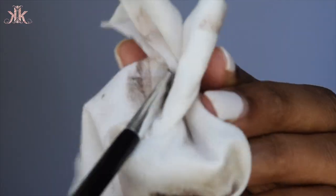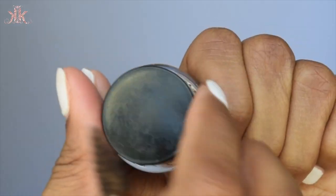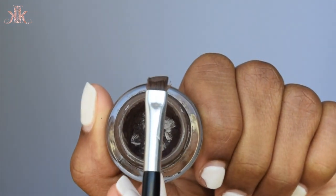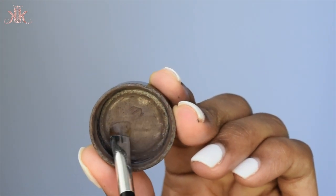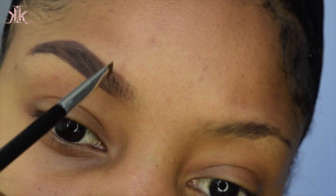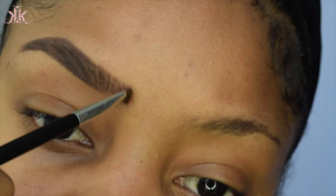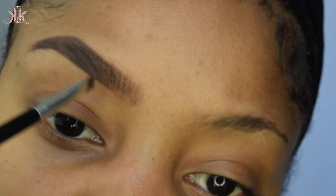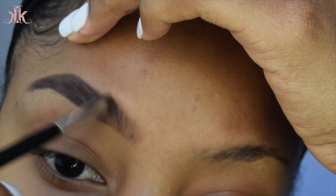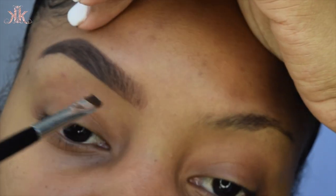Once I'm done with that, I take some of the product off the brush and dip into the Maybelline Eye Studio gel liner in brown. I use that for the front of my brow — I angle my brush so it's facing slanted and use it to fill in the front of my brows. This gives it that ombré, gradient brow look and it comes out super natural.